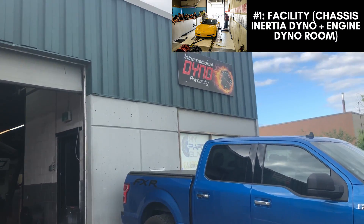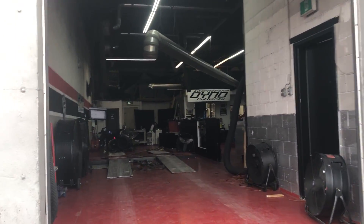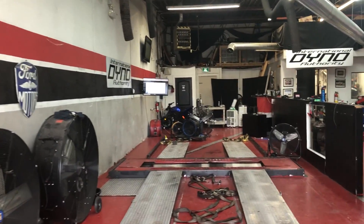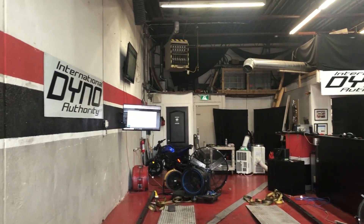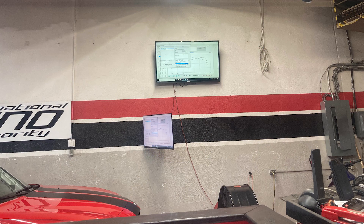First, here's a tour of the facility. This is a dyno-only shop that focuses on specializing in dyno testing and tuning rather than adding any general mechanics. I will show the entire dyno process itself later in case you've never taken your car for a test and don't know what it's like. International Dyno Authority tunes all platforms — most people only tune one. I was impressed to see that because every computer is different, even just between Dodge vehicles.